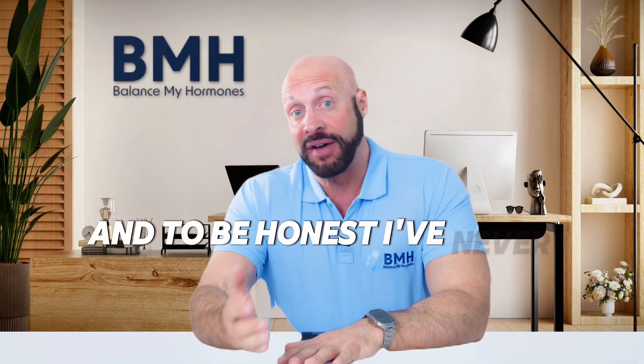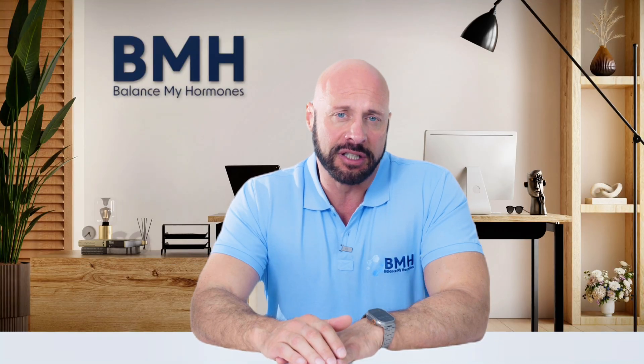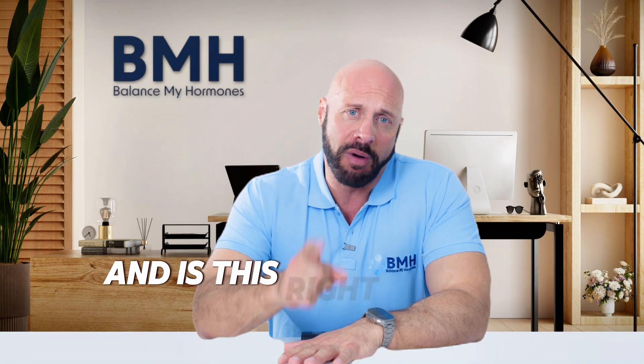To be honest, I have tried enclomiphene myself. So let's do a breakdown quickly to find out what enclomiphene is and whether this is right for you.